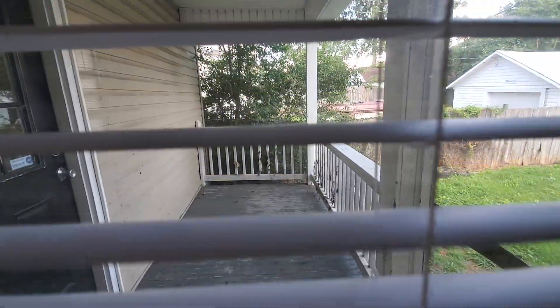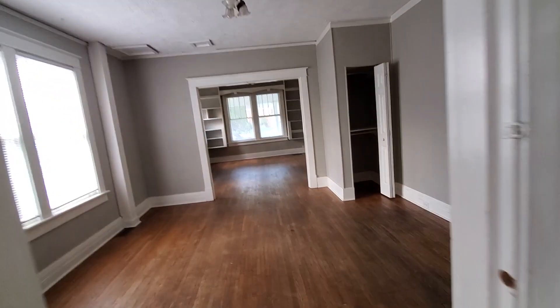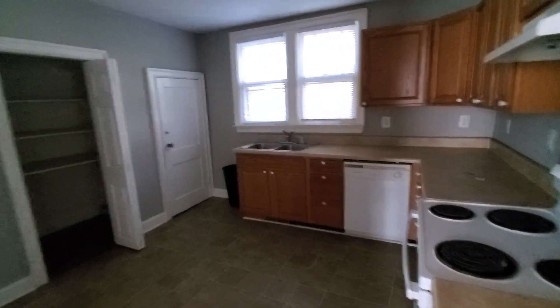Coming back in this side, there's a little back porch as well. You've got a back porch overlooking a pretty level yard. There's on-street parking, but there's also off-street parking as well, which I'll show you.